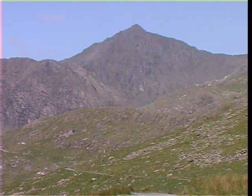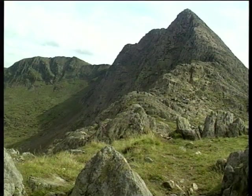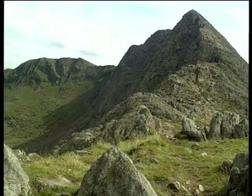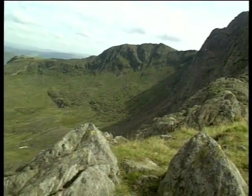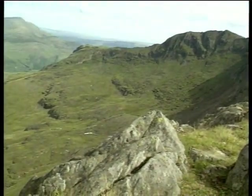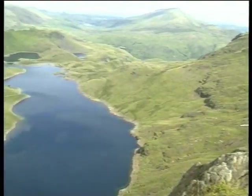Standing at a height of 1,085 metres, Snowdon is the highest and most popular mountain in Wales. Over time it has been shaped into a starfish arrangement of glacial hollows, knife-edge ridges and sheer walls of rock that enclose deep valleys and lakes.